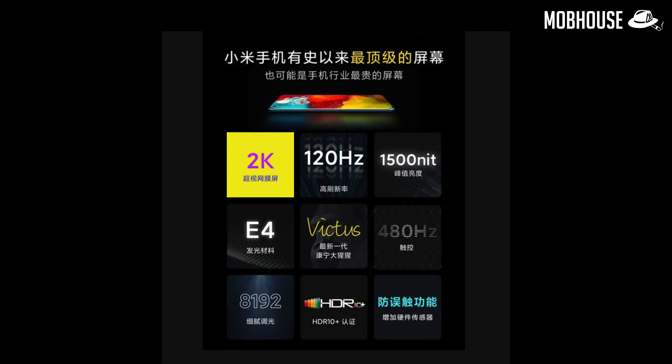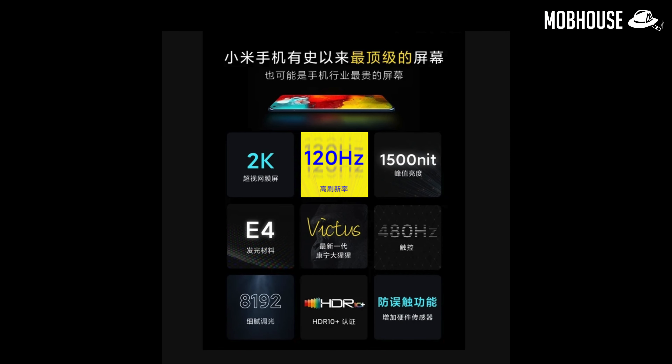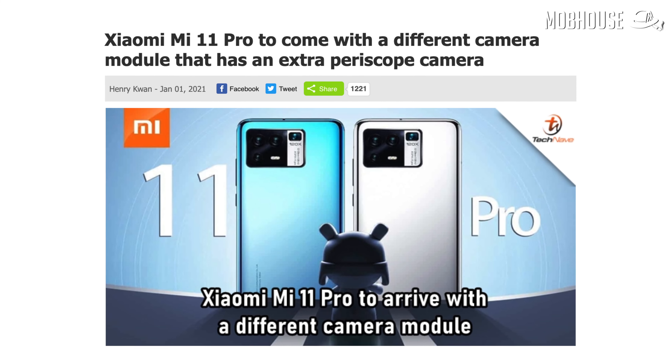More about the Mi 11 Pro based on leaks and rumors: it could feature a 2K 6.81-inch curved display with a 120Hz refresh rate and could come with a periscope that allows users to zoom up to 120 times. 2D face unlock and under-display fingerprint scanner may also be available. As for RAM and storage, they're pretty standard — 8GB or 12GB of RAM and 128GB or 256GB of storage.